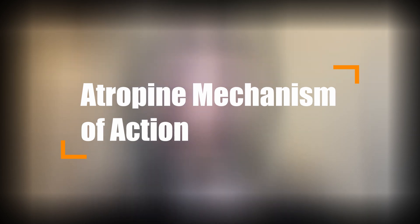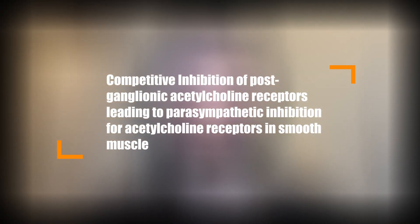Let's go into the mechanism of action of how atropine actually works. Researchers still don't really know the true mechanism yet. The fancy term is anti-muscarinic — it works through competitive inhibition of post-ganglionic acetylcholine receptors, leading to parasympathetic inhibition for acetylcholine receptors in smooth muscle. In the context of myopia management, the exact mechanism of how atropine slows myopic progression is not entirely understood. One of the leading theories is that atropine affects signaling at the retinal photoreceptor level to impair axial elongation, or the length of the eye, or that it acts directly on scleral fibroblasts to reduce scleral growth.